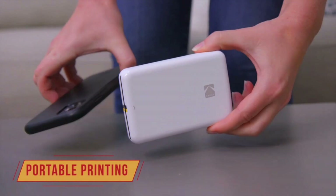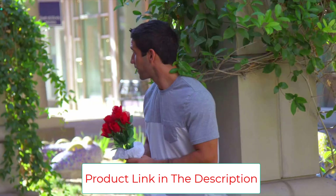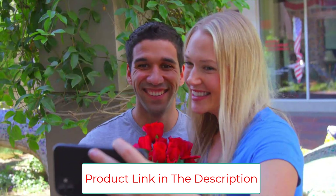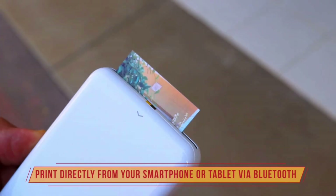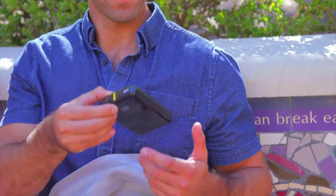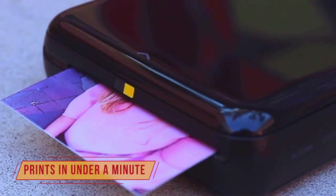Zinc zero ink technology is used in portable, compact printers and uses special paper embedded with colorless dye crystals. The printing process involves activating these crystals through heat pulses. You won't need to buy ink cartridges, which reduces cost and any associated mess. They come in a range of fun colors and are particularly popular with kids and teens who enjoy creating fun photo stickers and collages.